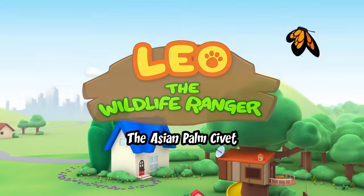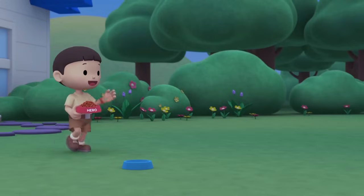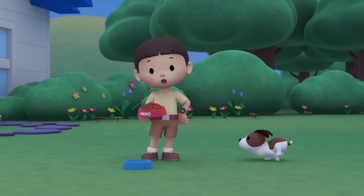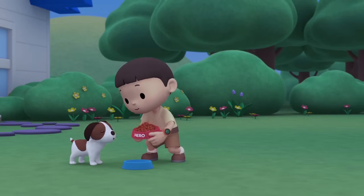The Asian palm civet! Hero! It's dinner time! Hi everybody! My name is Leo! I am a Junior Ranger! And this is my puppy, Hero! You're out of water! I'll get some more for you!